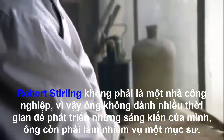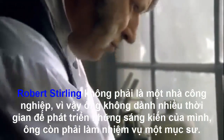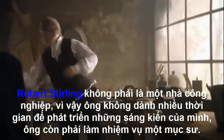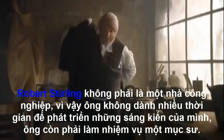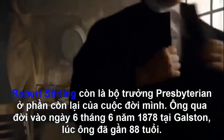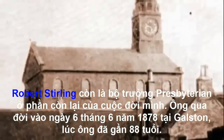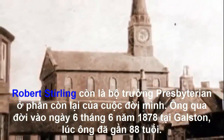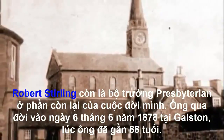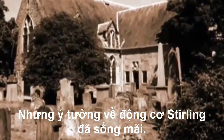Robert Stirling was not an industrialist, so he spent no more time developing and marketing his idea. He attended instead to his duties as a clergyman. Robert Stirling remained a Presbyterian minister for the rest of his life. He died on the 6th of June 1878, at Galston in Ayrshire. He was nearly 88. But his idea, the Stirling engine, lived on.